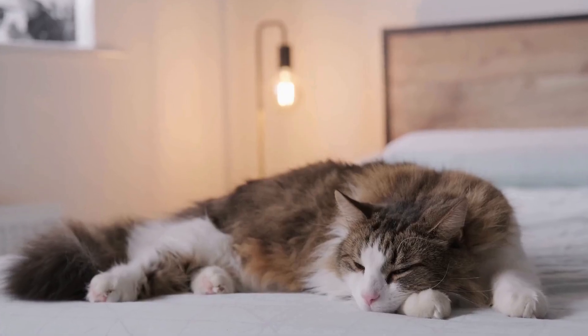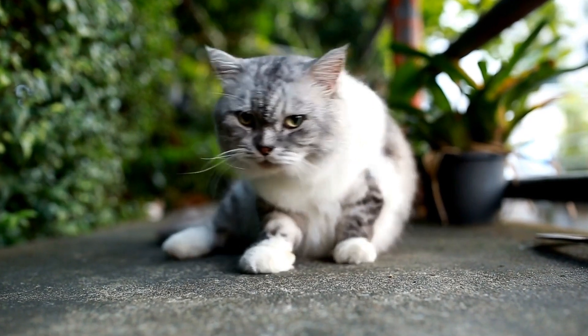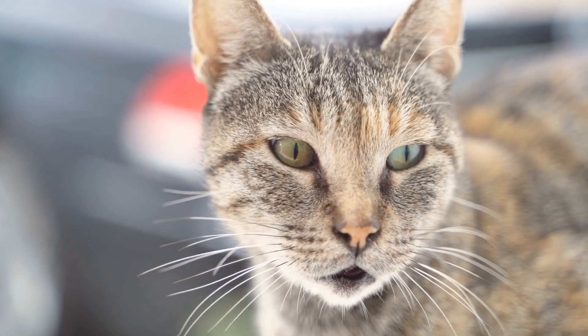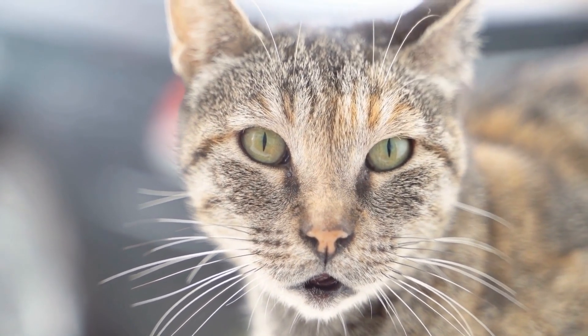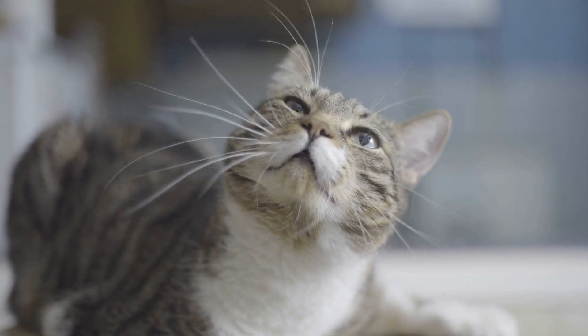Four, ensure proper scratching opportunities. Scratching is a natural instinct for cats and is essential for maintaining their claws. To prevent your cat from scratching your furniture, provide them with appropriate scratching posts or boards. Place these scratching areas near their favorite lounging spots to encourage their use.